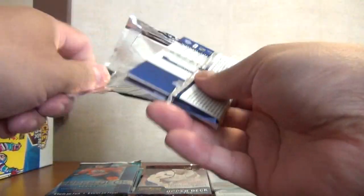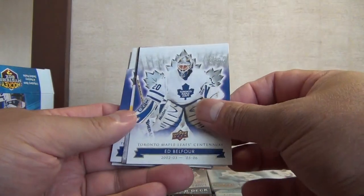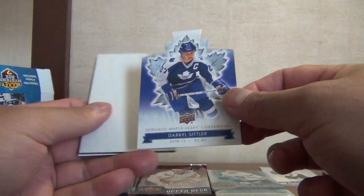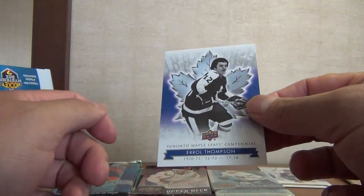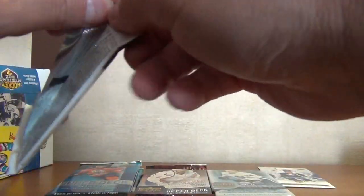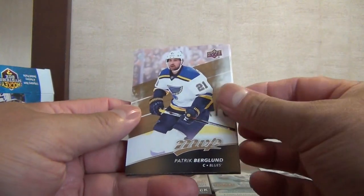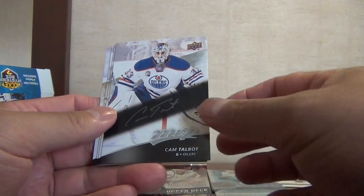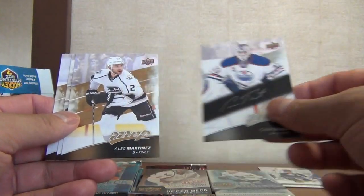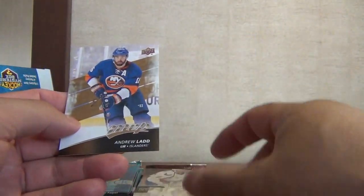Let's go with the Charlmapley Centennial set — let's see what we get: Russ Courtnall, Ed Belfour, Dion Phaneuf, a die cut of Darryl Sittler, a decoy, and an Errol Thompson. Let's go with the MVP. Yeah, definitely based on the packs we're better off buying these mystery hobby boxes than the other ones: Patrick Berglund, Cam Ward, Ryan Strome, a Cam Talbot facsimile auto, Alec Martinez, Corey Perry, Gustav Nyquist, and Andrew Ladd.